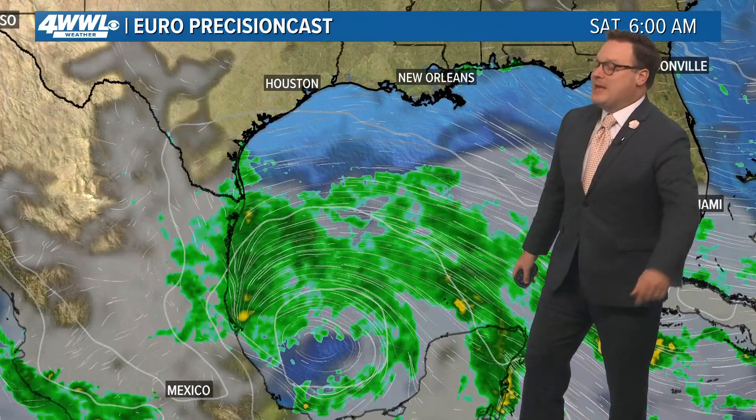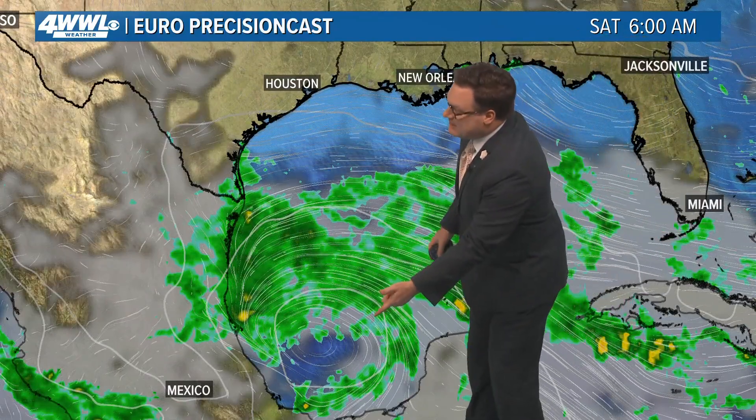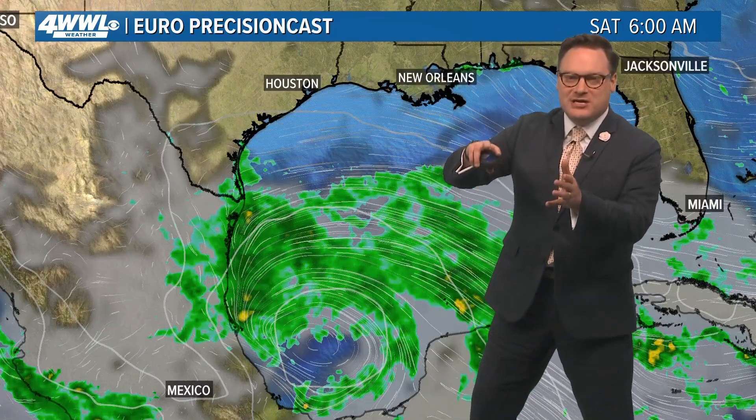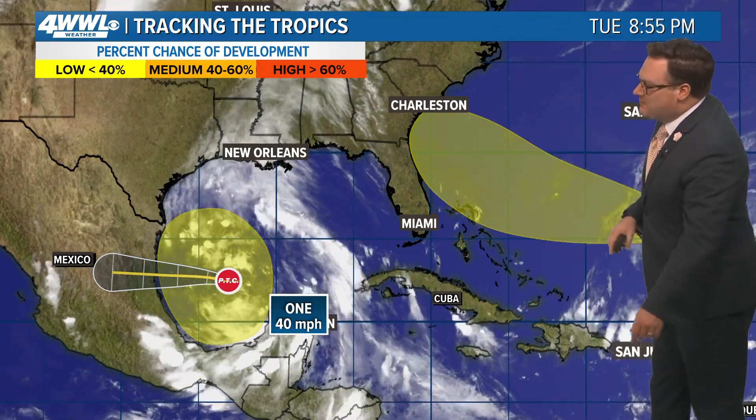Then we'll have a drier spell, especially as that upper high starts building. Then we'll be watching for a chance of additional development down in the Bay of Campeche — almost a repeat. We could see something try to form in the Bay of Campeche, southwestern Gulf, and get diverted right into Mexico again because of the upper high. Nothing can go into it, so that would deflect anything away from us.